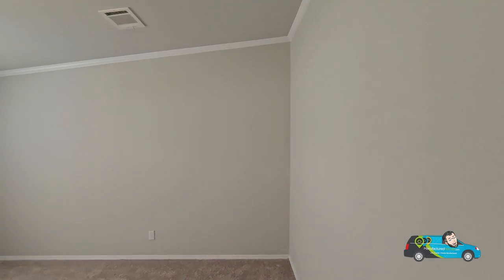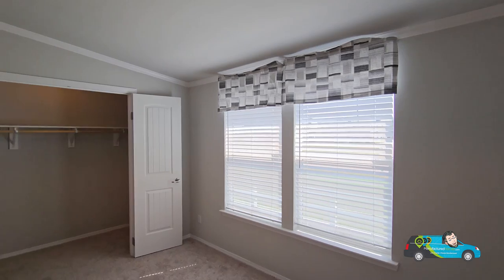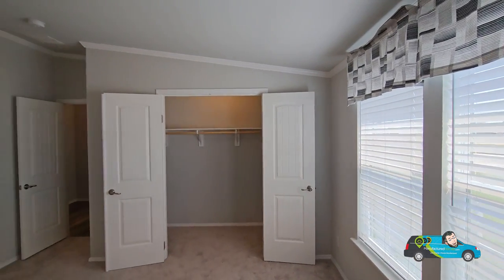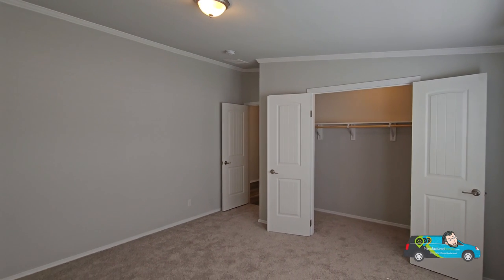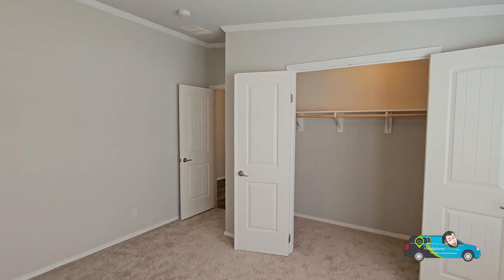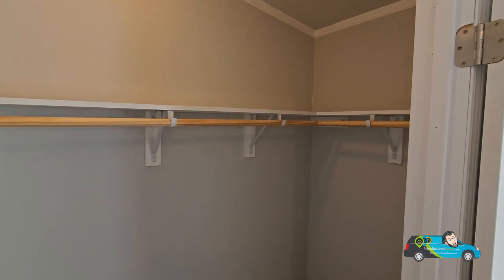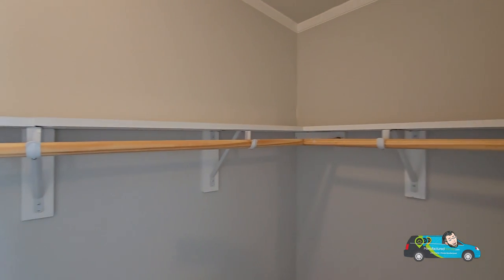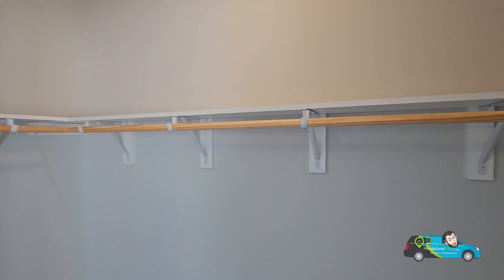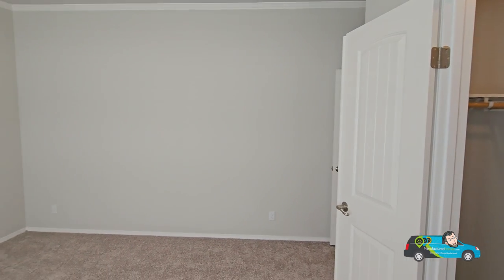Now we're checking out the last, third guest room — again 13 feet by 12 feet seven inches — two big windows letting that natural light in. This one has a slightly bigger closet with two doors that open up. Just these bedrooms alone at 13 feet by 12 feet are some big, huge bedrooms — but almost every single room in this home is huge, Texas sized for sure. Nice little walk-in, plenty of storage, good construction on those shelves and coat rods.